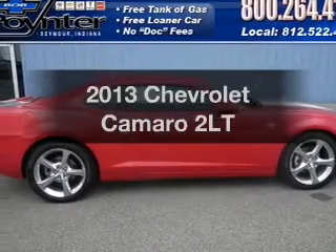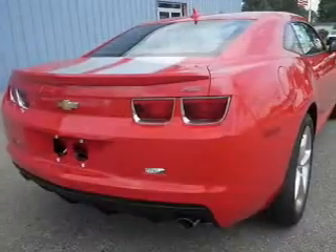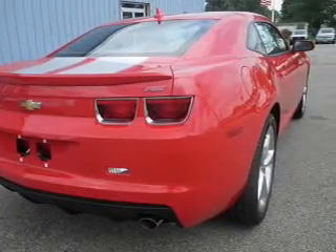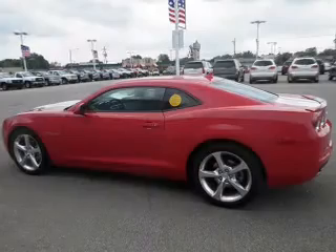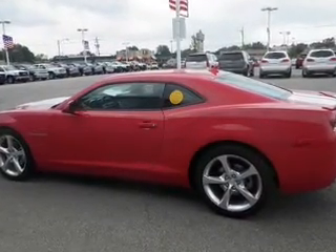Get noticed in this 2013 Chevrolet Camaro. If you're looking for an automobile with great attributes, look no further. With a solid 6-cylinder engine, the powertrain includes rear wheel drive, connected to a smooth shifting 6-speed automatic transmission.